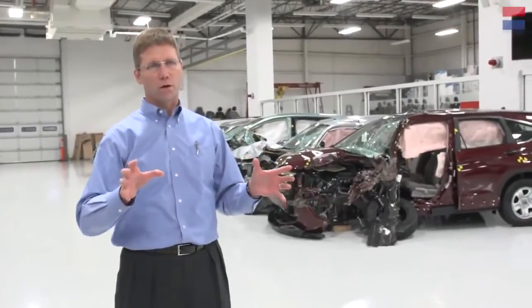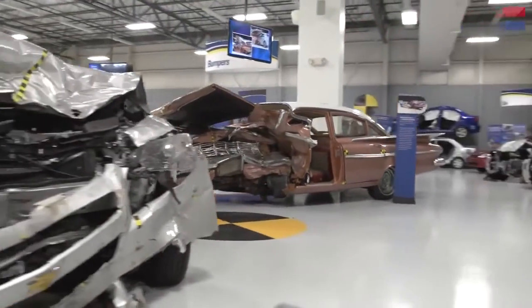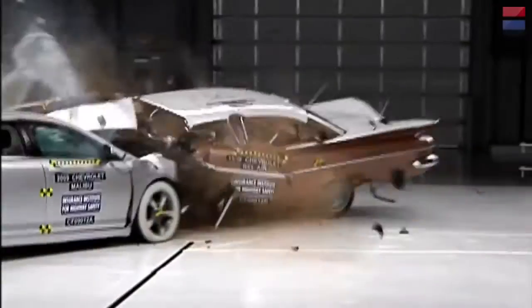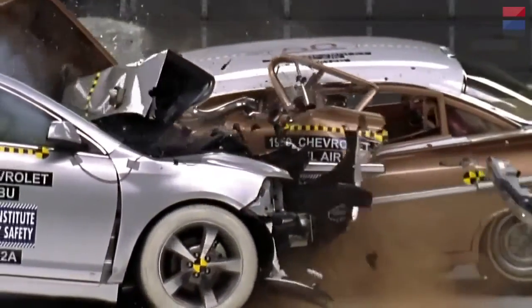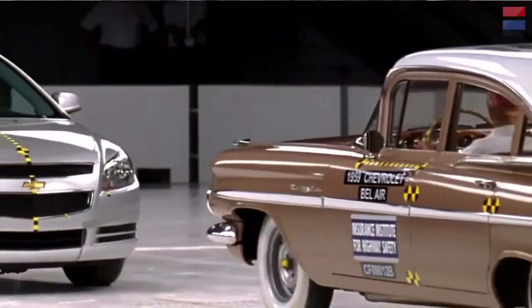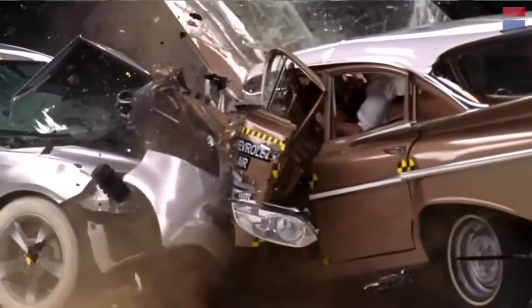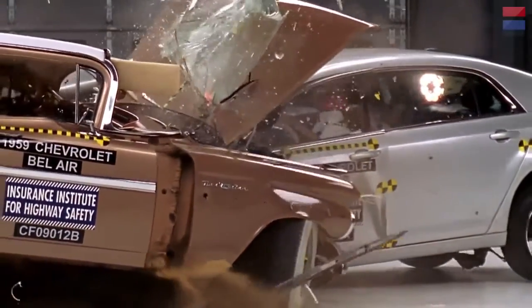Vehicle safety — the vehicle's ability to protect you in a crash — has improved immensely over fifty years. One example would be our crash test of the 1959 Chevrolet Bel Air against a Chevrolet Malibu. What you see is a vehicle that many people assumed was safe because it was bigger and heavier, but it falls apart when it runs up against its newer offspring. That's a result of safety standards requiring vehicles since 1959 to be designed to protect people, which wasn't the case fifty years ago.